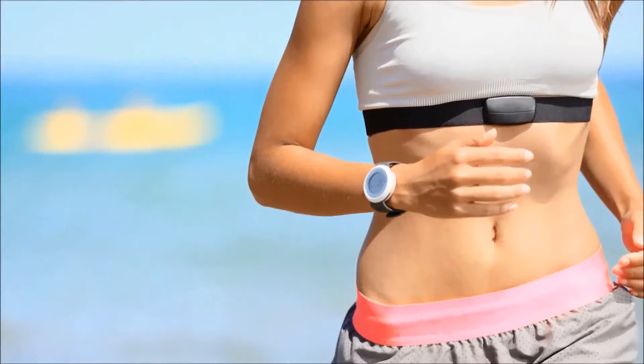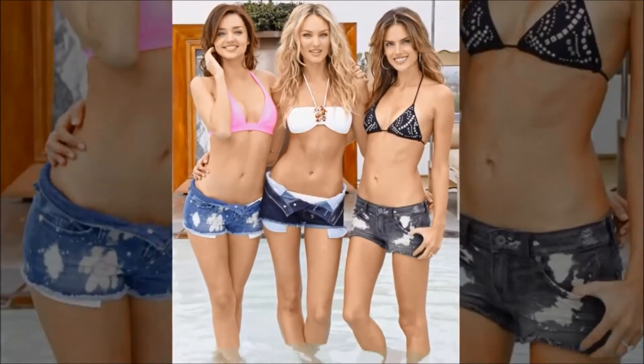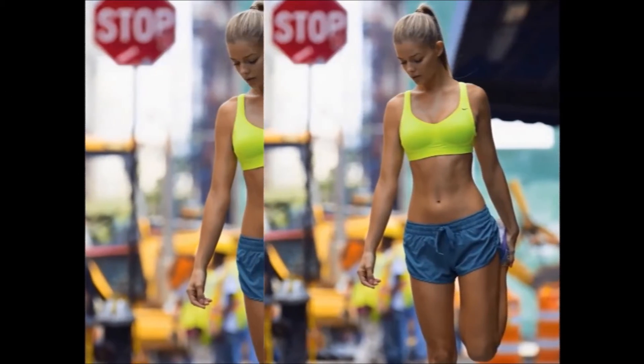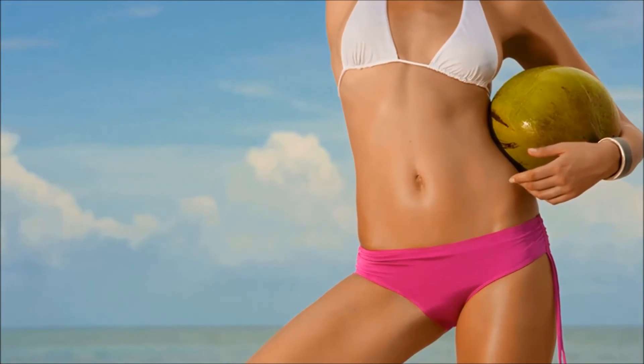Wear a camouflaging dress. See the gathered panel in the centre of this dress? That's the key to its belly blasting powers. The ruching frills around your belly slim by concealing the bulges. Plus, this vertical colour panel elongates your torso while the black side nips in your perfect waist.